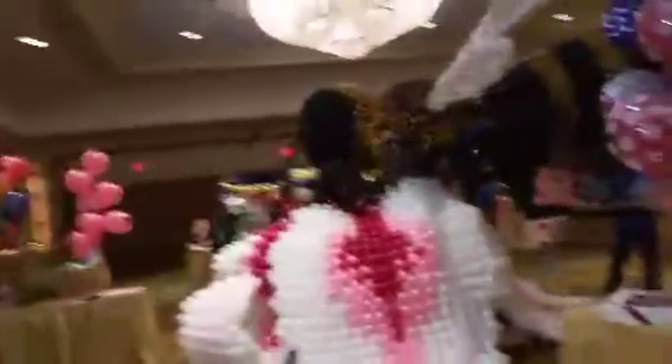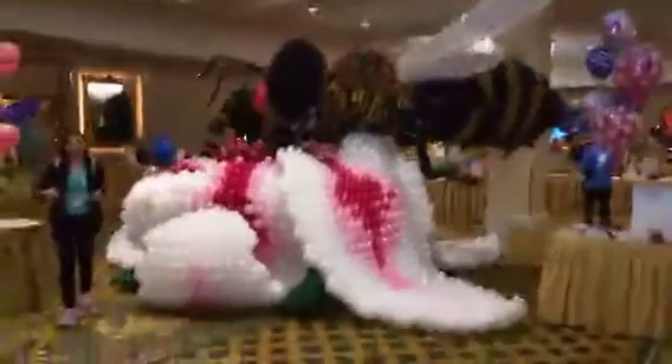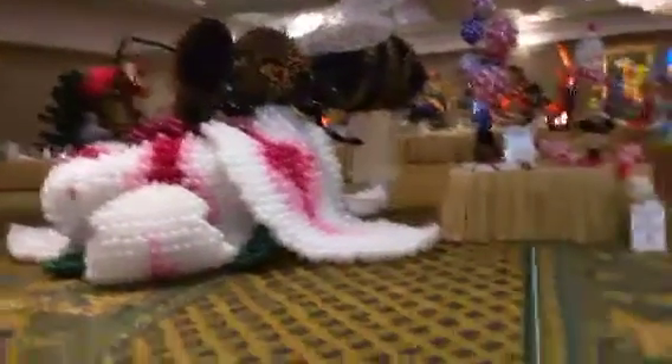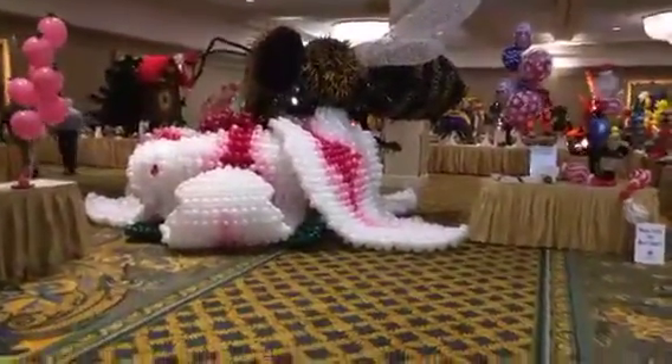I've got one more to show you guys before I close the broadcast. There is an amazing balloon fly, and I'm going to try to get back so you can see the whole thing. Then I want to zoom in and show you a few of the details on it.